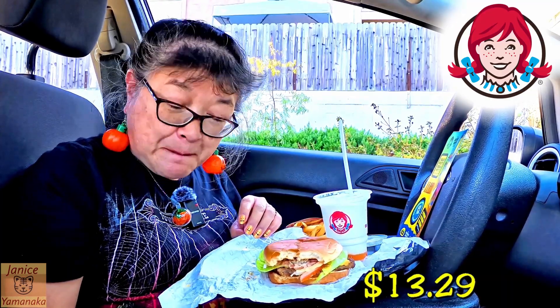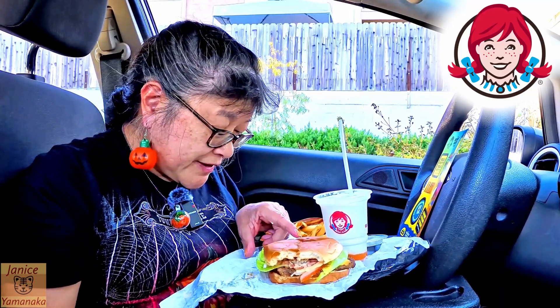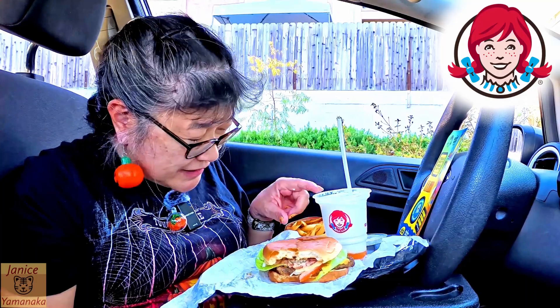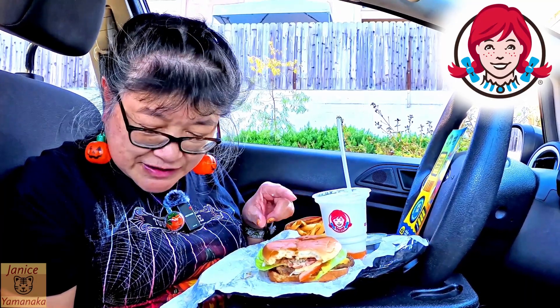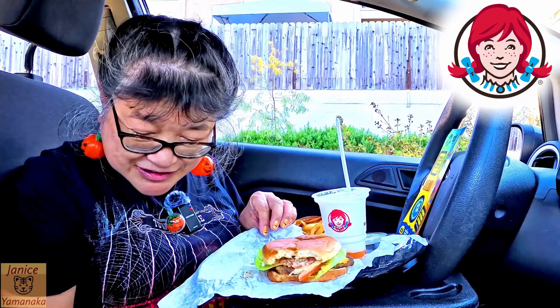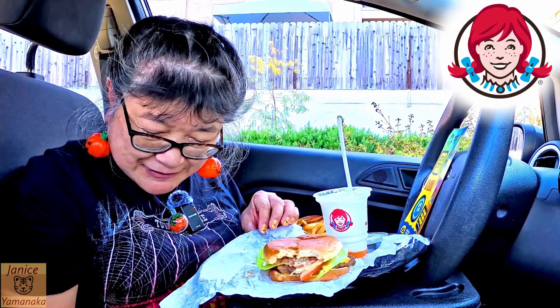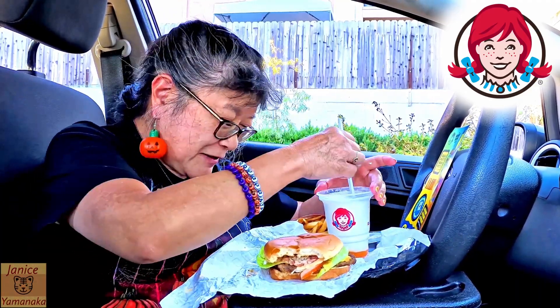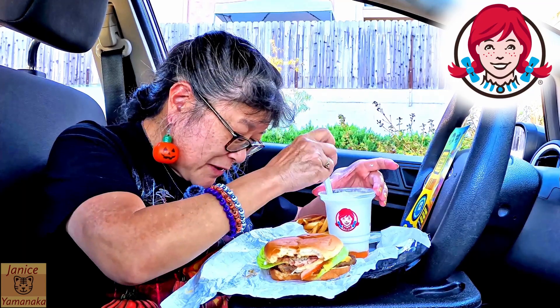In our area it is $13.29. This is the single — there is a double and a triple. It is a little pricey. It's actually a 50-cent upcharge for the frosty instead of a drink, so it would have been $12.79 if we just got a drink. But we'll go with the frosty while we're at it. Things are getting a little expensive.